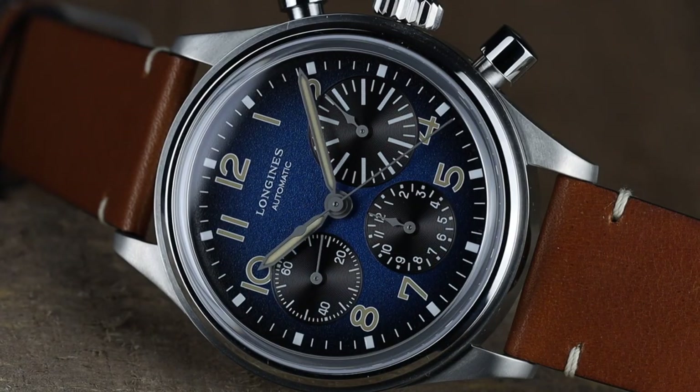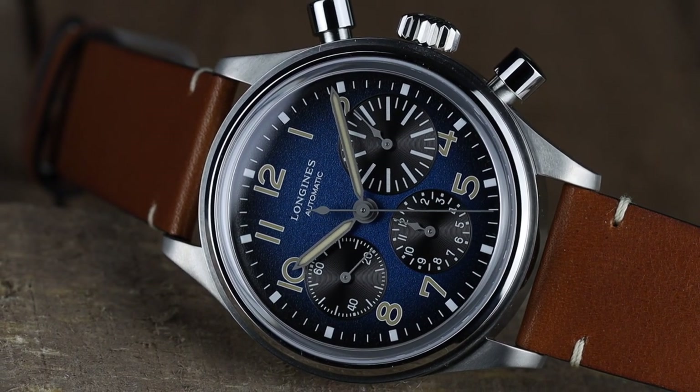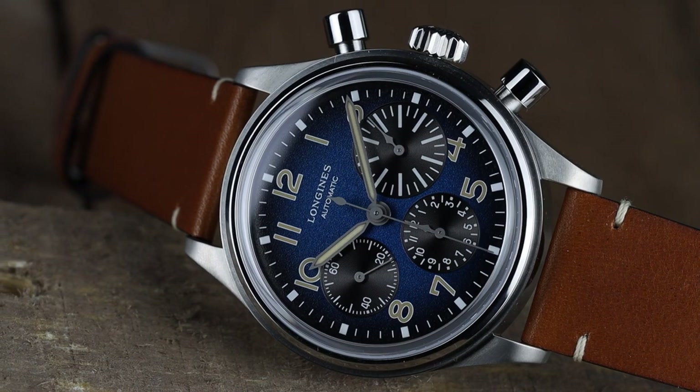Hi everybody and welcome back to the channel. Bob here, and the watch I have to show you guys today is just — wow — very cool. It's a new release from Longines: the new Longines Avigation Big Eye Titanium. It's a modern twist on the Big Eye with the titanium case and the blue dial. It is a looker — very nice looking watch. Huge thanks to Jem Bijou for lending in the watch. Jem Bijou is a local authorized dealer for Longines and many other brands. If you're shopping watches, check them out at jembijou.com.